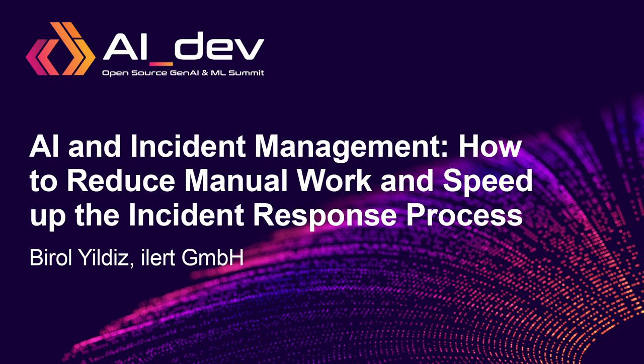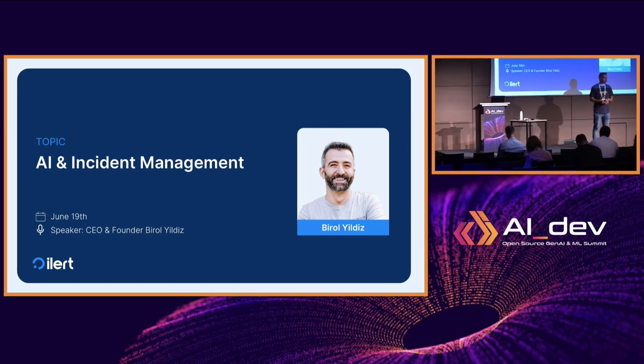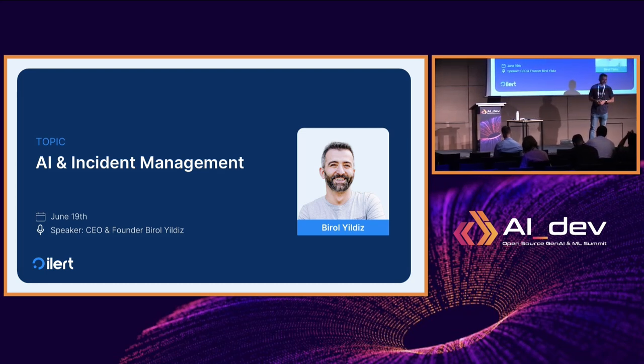Good afternoon everyone, thank you for attending my talk. I know there are a lot of great talks in parallel, so I really appreciate you being here. I hope you had a great lunch. This talk is about AI and incident management — how to leverage AI to reduce manual work and speed up the resolution process.